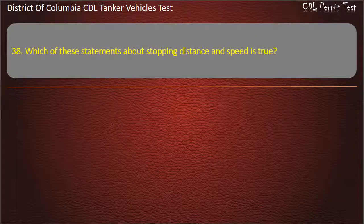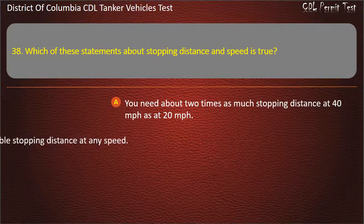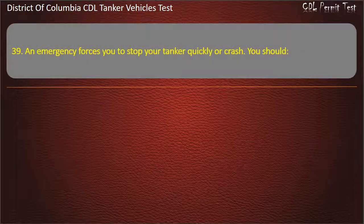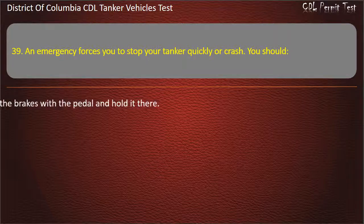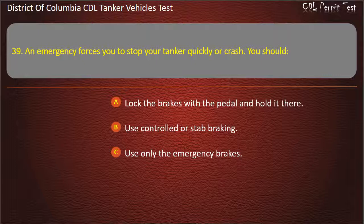Question 38: Which of these statements about stopping distance and speed is true? Options: You need about two times as much stopping distance at 40 miles per hour as at 20 miles per hour; Wet roads can double stopping distance at any speed; Both of the above are true. Answer: Both of the above are true. Question 39: An emergency forces you to stop your tanker quickly or crash. You should: Lock the brakes with the pedal and hold it there; Use controlled or stab braking; Use only the emergency brakes. Answer: Use controlled or stab braking.